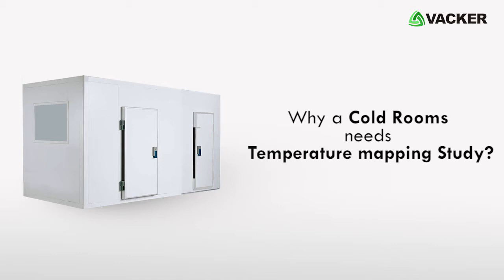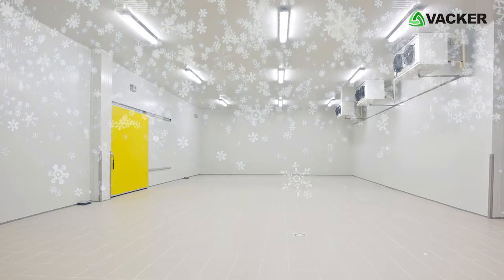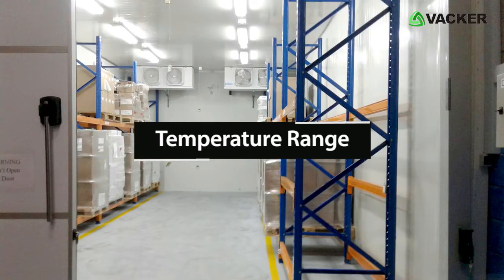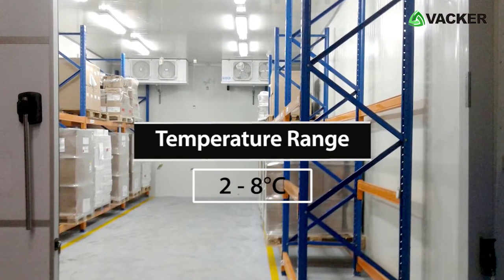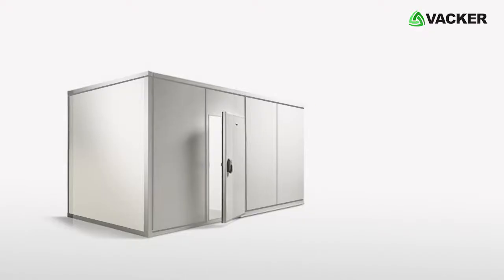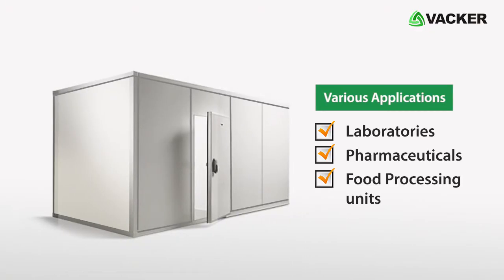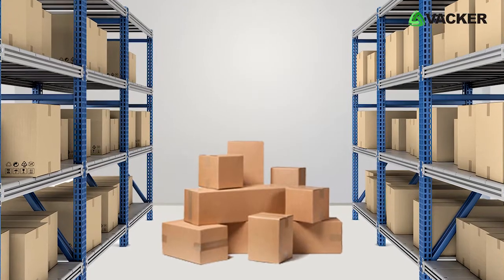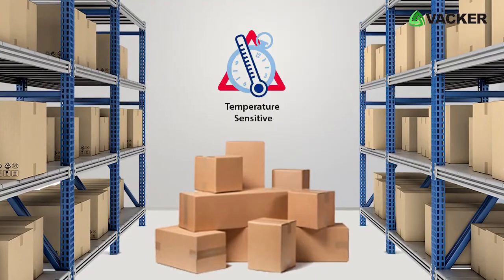The cold room is a place where low temperature is maintained. The temperature range for medicine storage is 2 to 8 degrees Celsius. Various applications such as laboratories, pharmaceuticals, and food processing units use cold rooms, and products stored in those cold rooms are temperature sensitive.